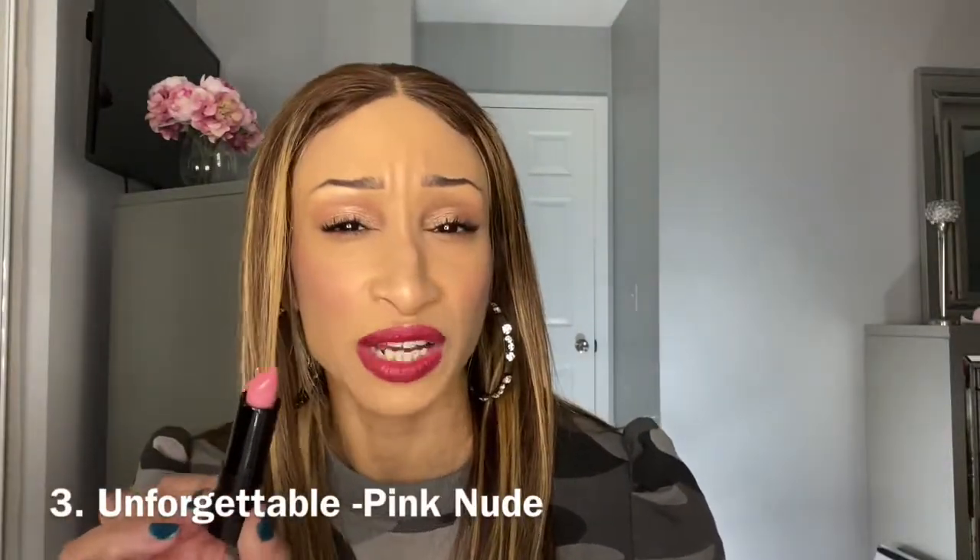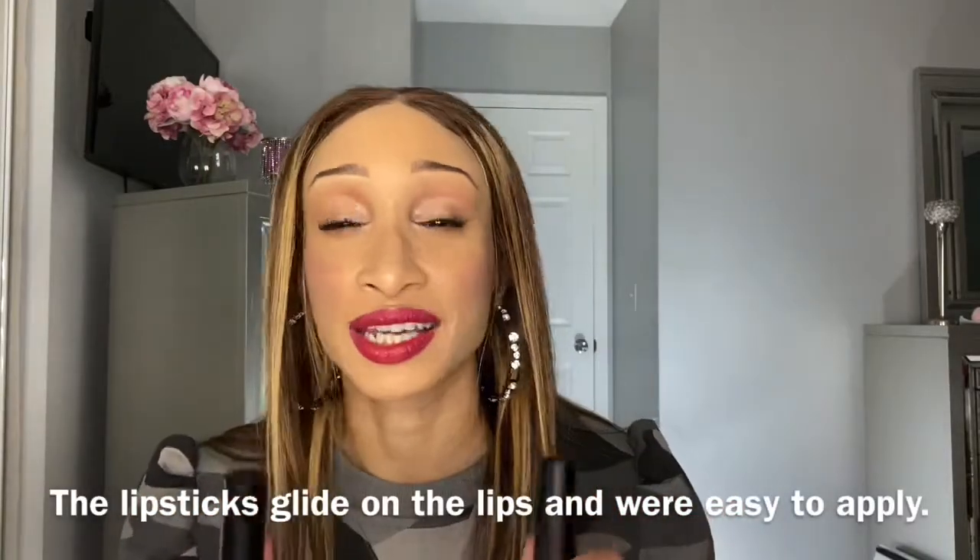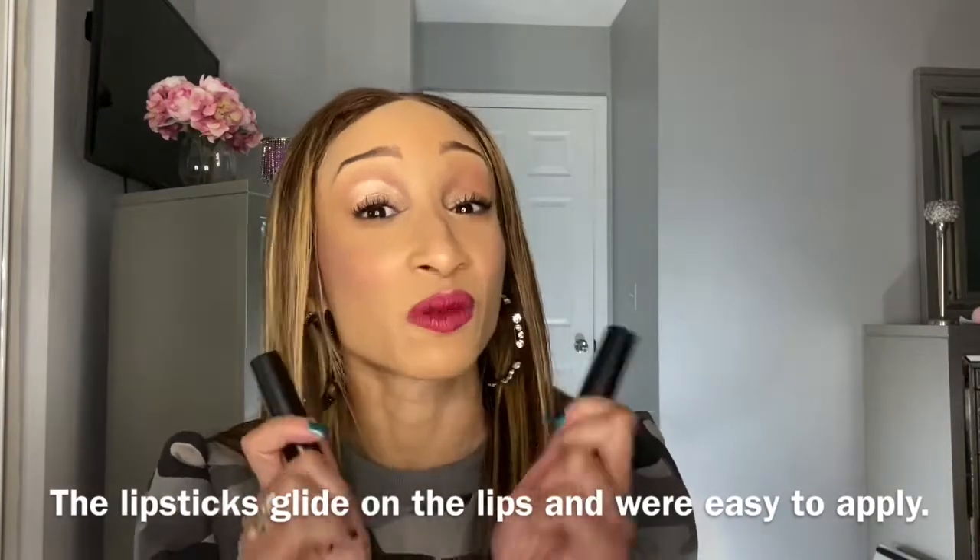Number three I initially wasn't sure was going to work for me, but it definitely did — it's a beautiful everyday shade. If you like creamy lipsticks that are lightweight, these are good; they're only $3.99 and they're vegan and paraben-free. The lipstick does get on my teeth, and if you're eating or drinking you will need to reapply. But the formula is beautiful, so this is a win for me.